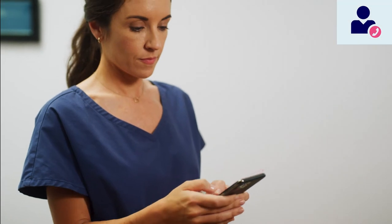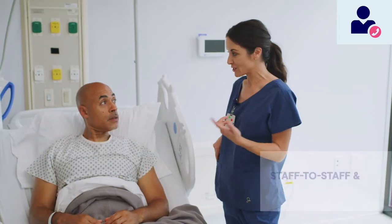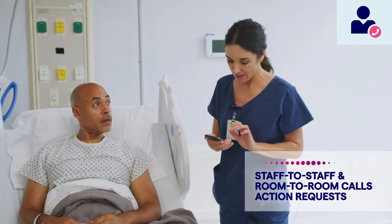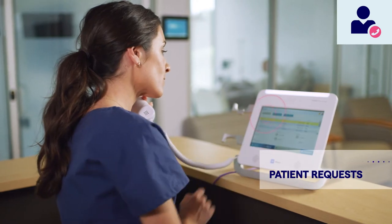Move beyond lights and tones to gain efficiency, simplify system management, and improve the patient experience. Interact across the unit or hospital with easy-to-use communication apps. Save steps and accelerate response times by converting generic patient calls to specific needs sent directly to caregivers and teams.